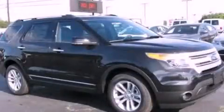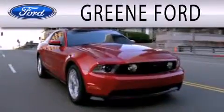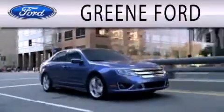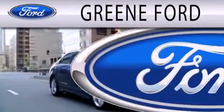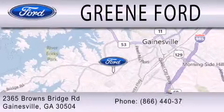Call or visit us right now and arrange your test drive today. Green Ford is dedicated to doing everything possible to ensure that the experience you have selecting your next vehicle is as pleasant as possible. We are located at 2365 Browns Bridge Road in Gainesville.